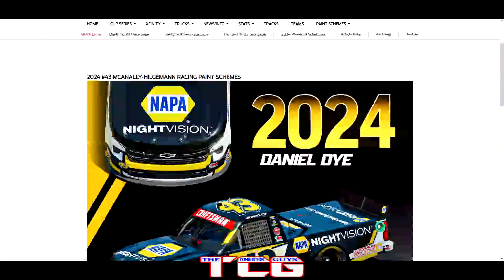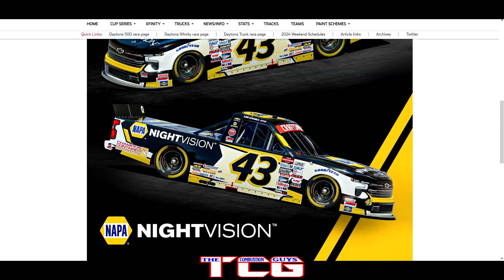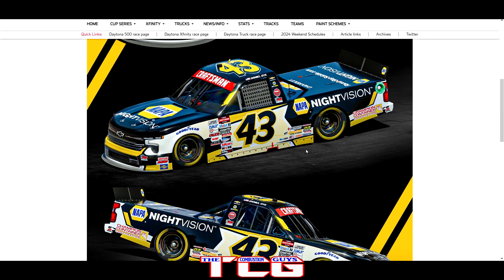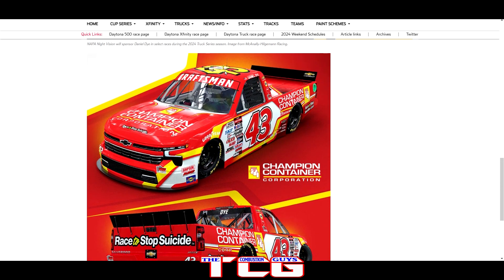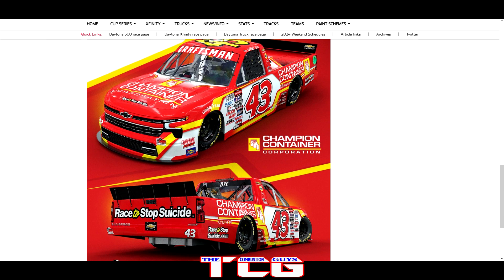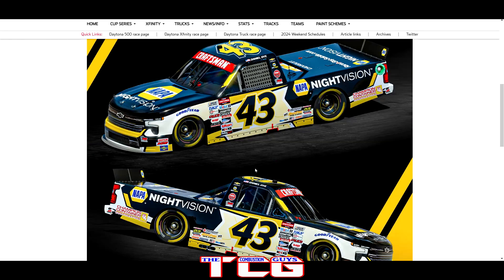We got the number 43 and this is going to be Daniel Dye with the NAPA Night Vision — a new one I hadn't seen yet, and that is a nice looking paint scheme. Still got the 43 numbers going on there, looks good. Then we also got the Champion Container Corporation paint scheme for the 43 — bright yellow numbers on top so the spotter can see it, and white on the side to break it up so you can see the number. Two really good looking trucks for Daniel Dye — excited to see how he does, local Florida boy.